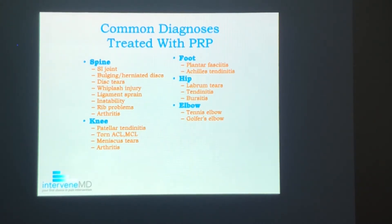These are some common conditions that have successfully been treated with PRP, including spine issues such as SI joint, bulging herniated disc, disc tears, and instability and ligament problems. A lot of PRP has been done in the knee very successfully with tendinitis, ligament tears, and meniscus tears, as well as plantar fasciitis, Achilles tendonitis, hip issues, tennis elbow, and golf elbow.